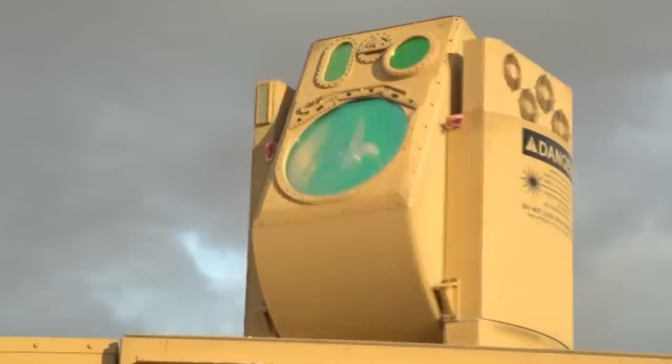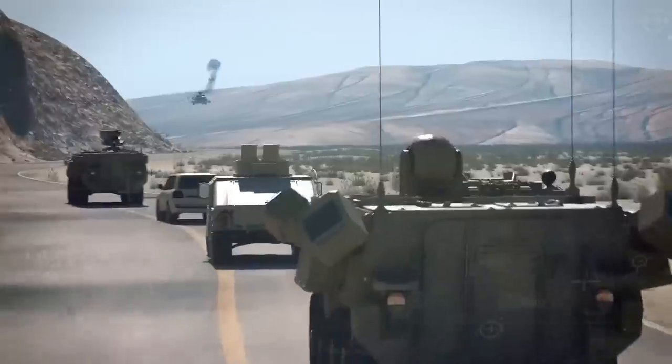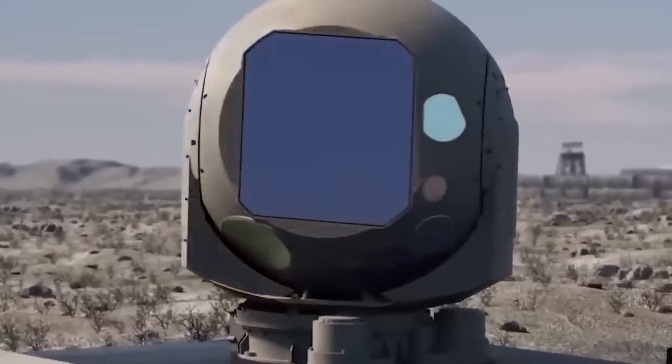Laser weapons are a notable departure from conventional armaments. They utilize concentrated light energy to impact targets with remarkable precision from substantial distances. Operating at the speed of light, lasers eliminate the possibility of targets outrunning them.